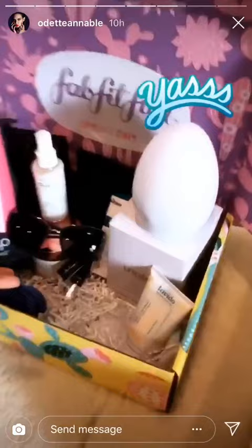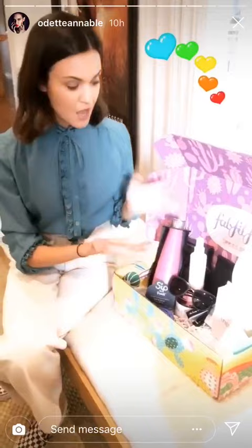You get this whole box of full-size products, and it's worth over $200. But if you use my code, which is Odette, you get $10 off, and it's only $39.95. It's a total steal. I love FabFitFun. In my next slide I'm going to include a link, so just swipe up. Happy shopping! Bye-bye.